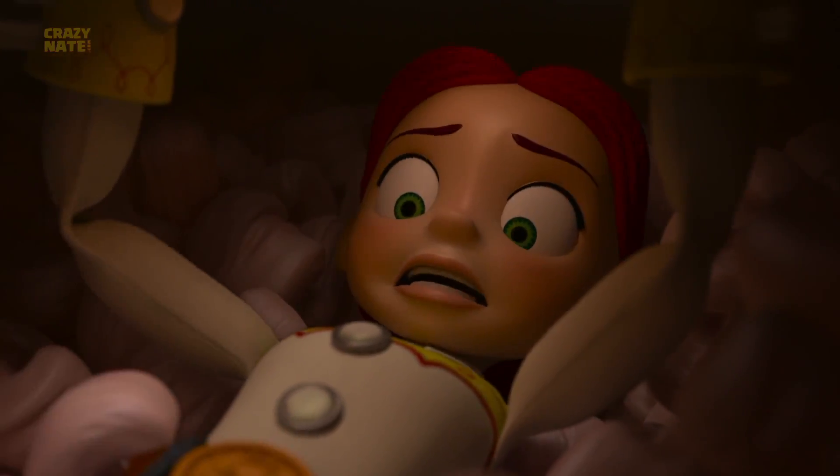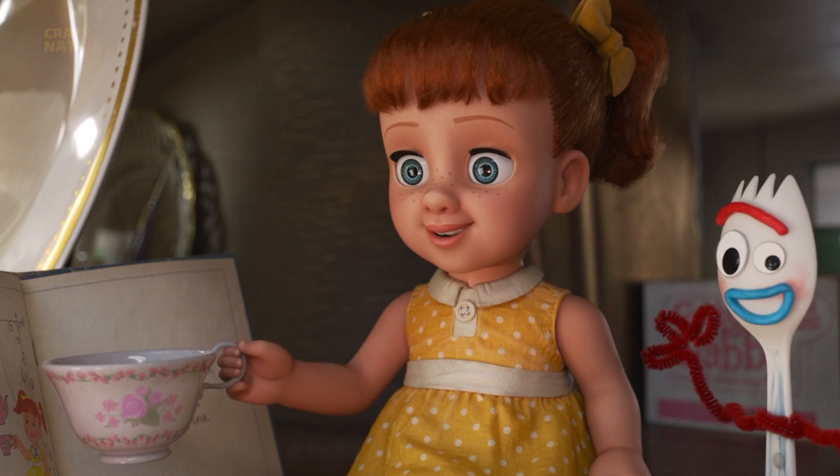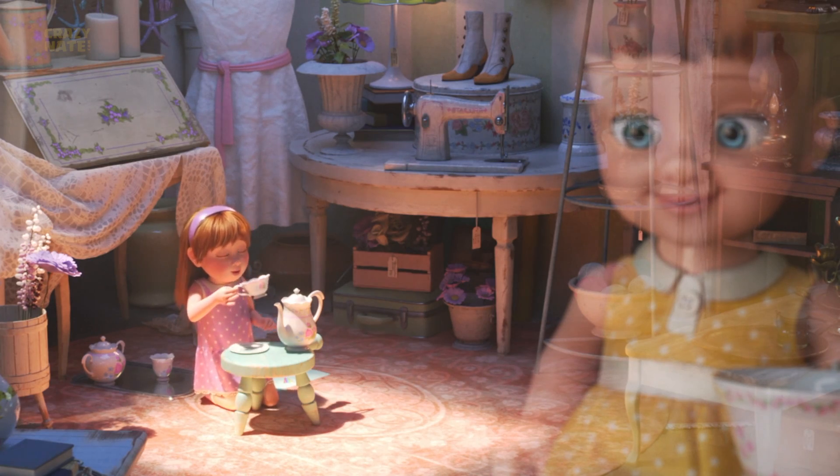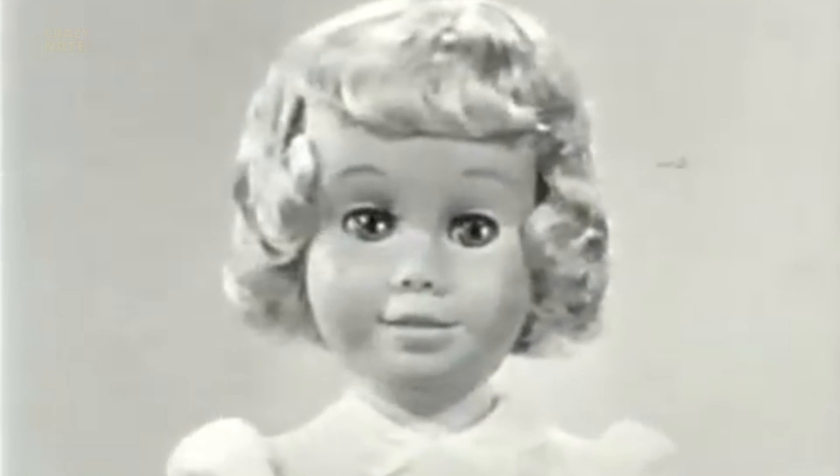Now that we're finally in the antique store, take a deep big breath of stale musky air, because there's a lot of easter eggs in here. Gabby Gabby was modeled after a famous doll back in the day called Chatty Cathy — and yeah, she looked just as creepy back then as she does now.